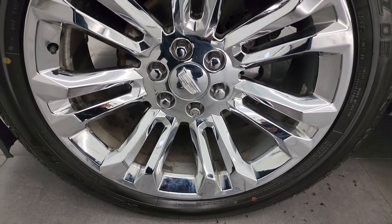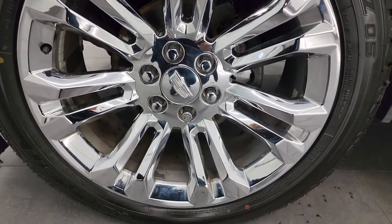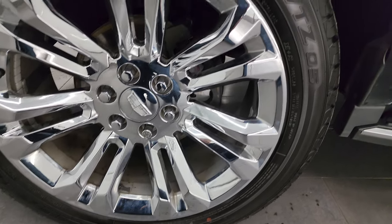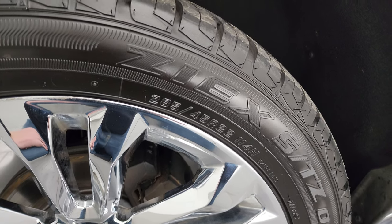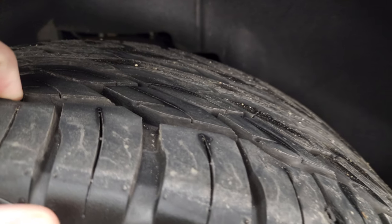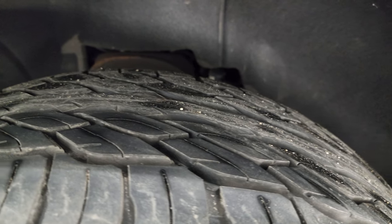This one comes with the 22-inch chromed alloy wheels — these are the factory wheels for this vehicle. It has Falcon ZX STZ tires, 285/45/R22s. They have a really good amount of tread left; I would say probably 80 to 90 percent of the tread on the front tires.